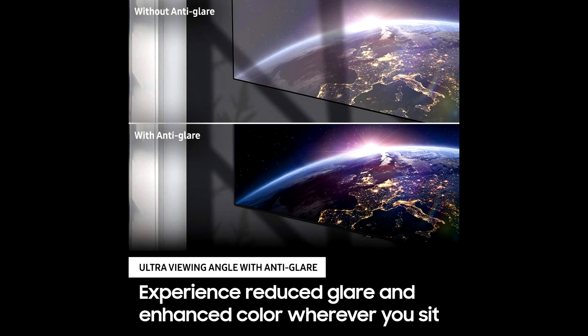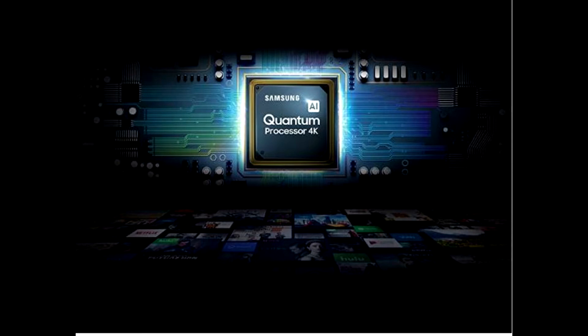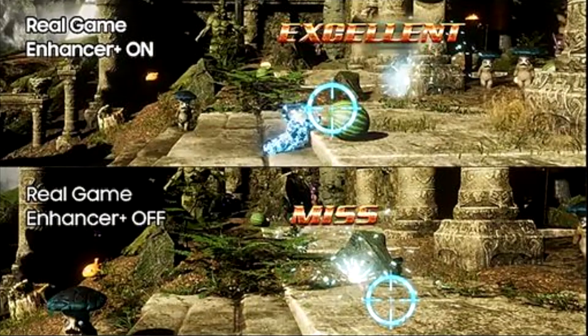This powerful processor uses deep learning AI to transform everything you watch into stunning 4K. Ask more from your TV — just ask Alexa to open apps, change the channel, search for movies and shows, play music, and control your smart home devices. Press and hold the mic button on your remote, or with hands-free enabled, just say Alexa and ask a question.